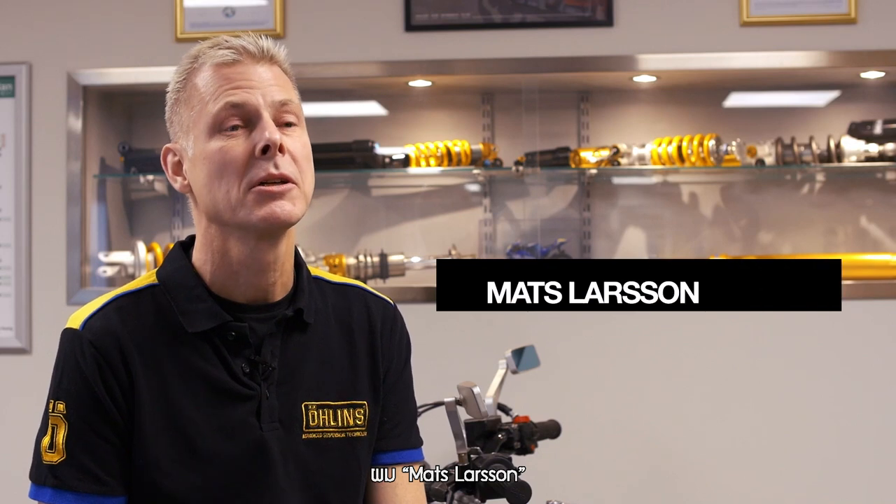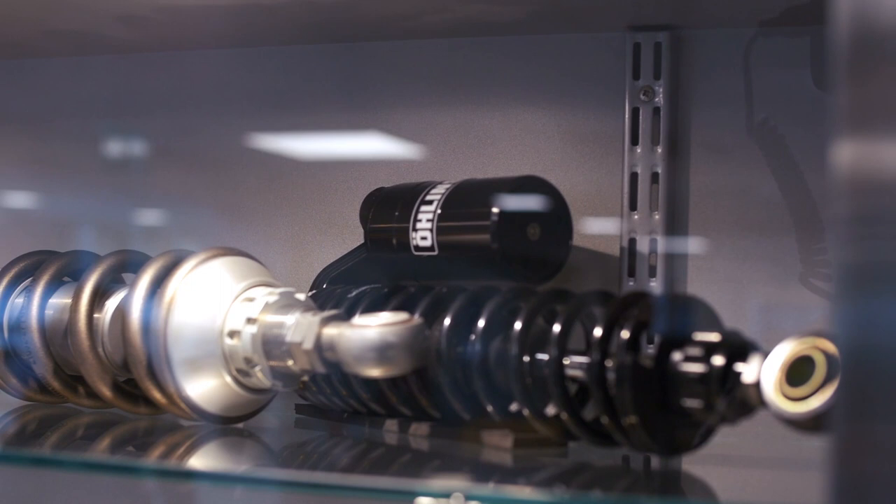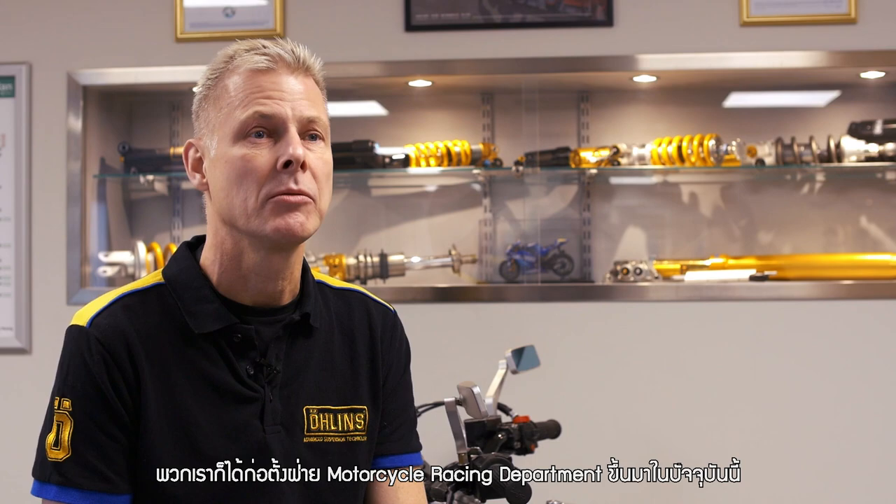My name is Mats Larsson and I'm running the motorcycle racing department here at Öhlins. I started working here in 1984 as a designer, and around 1990 we created the current motorcycle racing department.